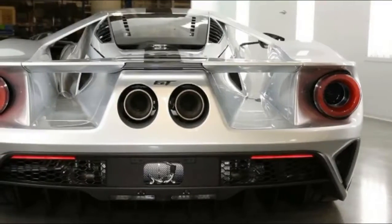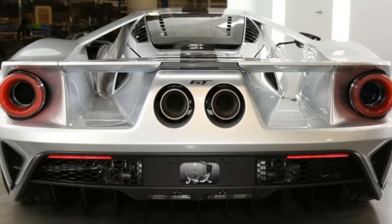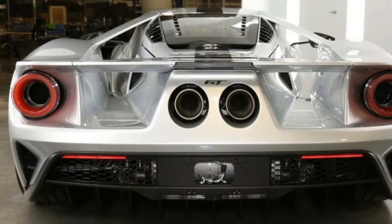The Competition Series will be offered in six colors, including shadow black, frozen white, ingot silver, liquid blue, liquid gray, and triple yellow.